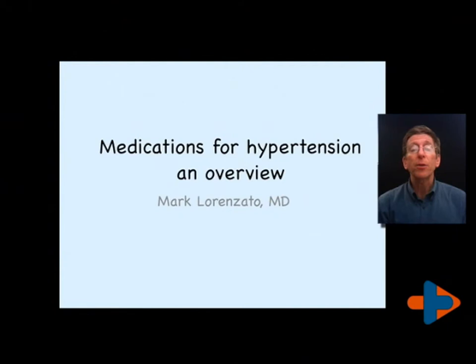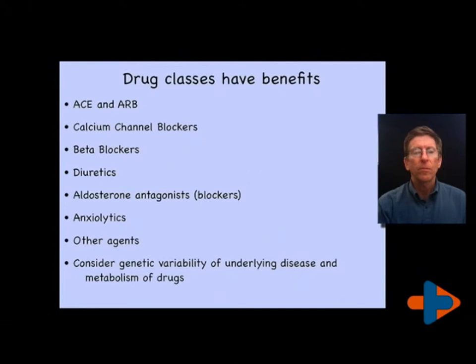Hi, I'm Dr. Mark Lorenzato. This is a video about medications used for hypertension. It is just an overview, almost a listing of the medications that we then look at specifically depending upon which medications I've prescribed to you. There are general classes of medications used in high blood pressure management, and our choice of which medication generally depends on comorbidity or the other diseases you have, or what I perceive as the risk you have for other diseases.